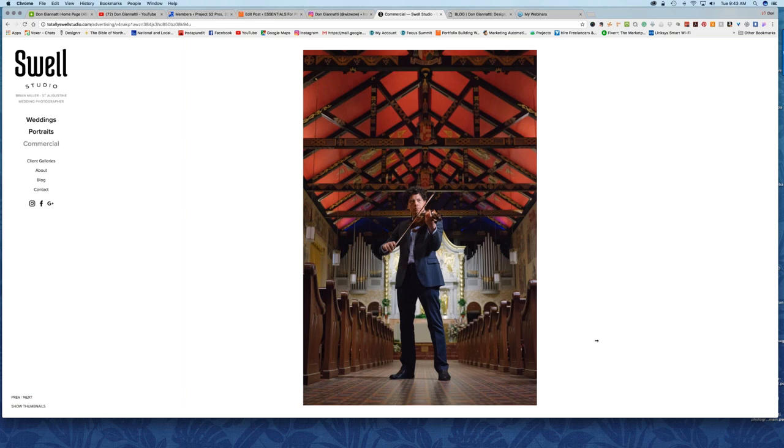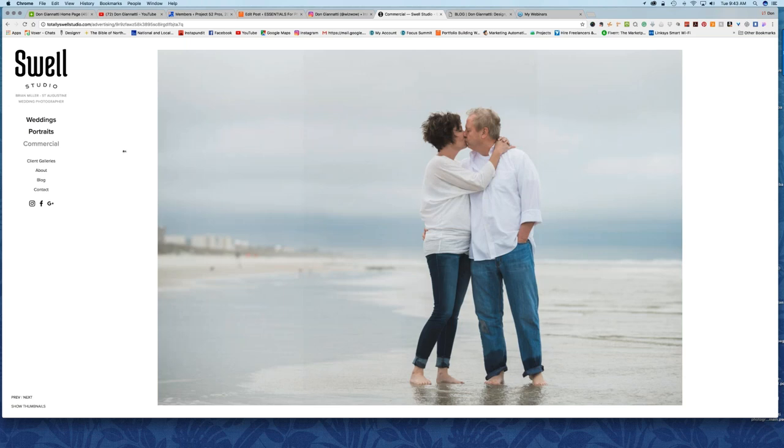This is a fun shot — the violin player. That was a case where we had literally five minutes to make that happen, and I laid down on the floor. I had to get that ceiling in there — it was a historical church. Someone came walking down the aisle about 30 seconds after I took the last shot. Very cool. Nice shot.